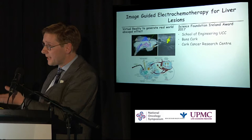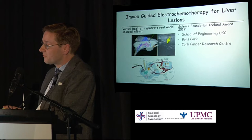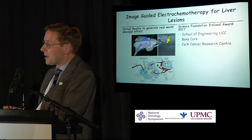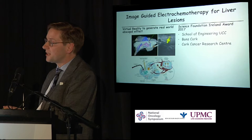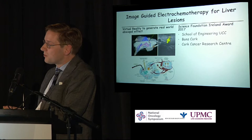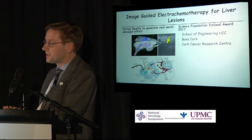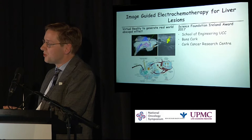Brian has recently received very significant funding from Science Foundation Ireland for a project in collaboration with the School of Engineering at UCC and the Cork Cancer Research Centre, looking at the abscopal effect with immunotherapy. Instead of using radiotherapy to create the abscopal effect, he's looking at electrochemotherapy — a form of electroporation used for a long time in Cork to treat skin lesions, useful for melanomas and ulcerating breast lesions. In this case, it's looking at using it internally — using virtual reality to guide electrochemotherapy to liver metastatic deposits from melanoma.